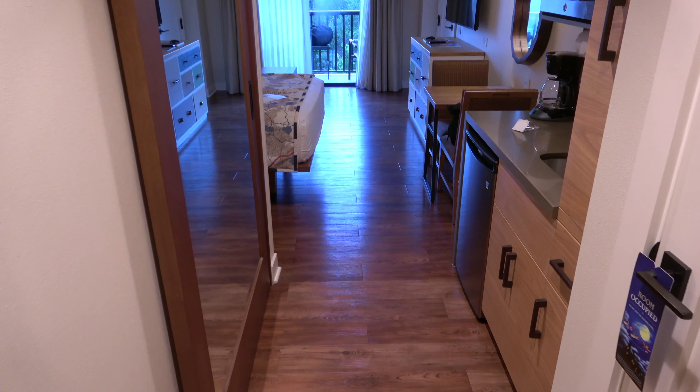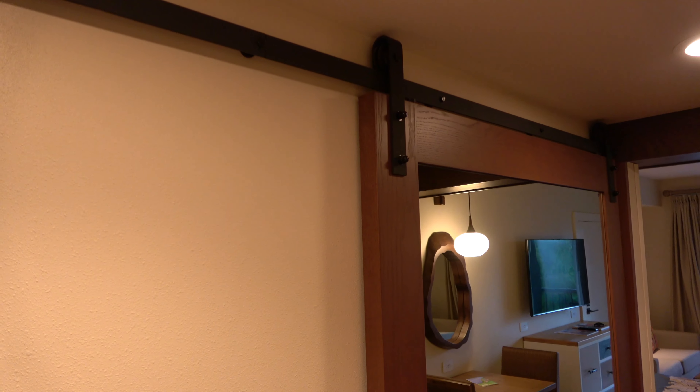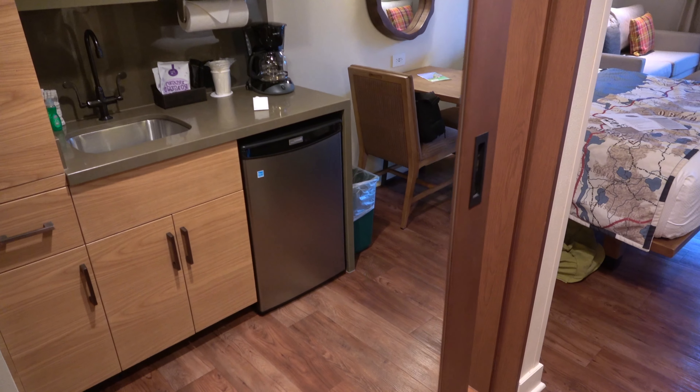As you open the door and enter the room, the first thing you notice is the colors — great colors in here. These sliding doors were very pretty, and they helped with space, because this room did feel a bit small.